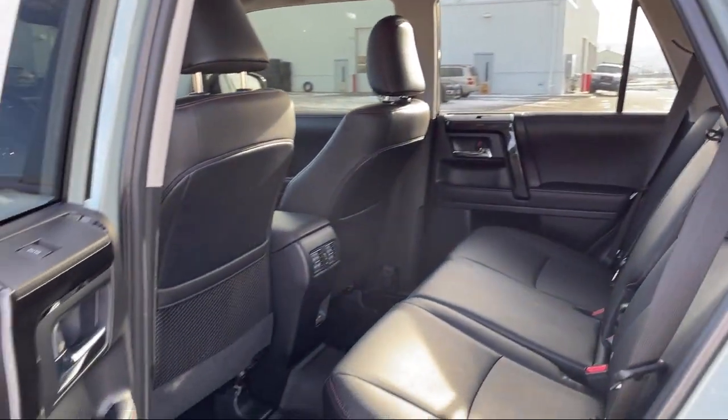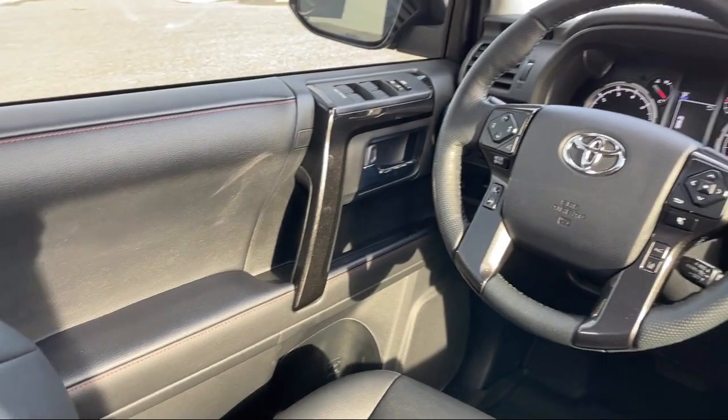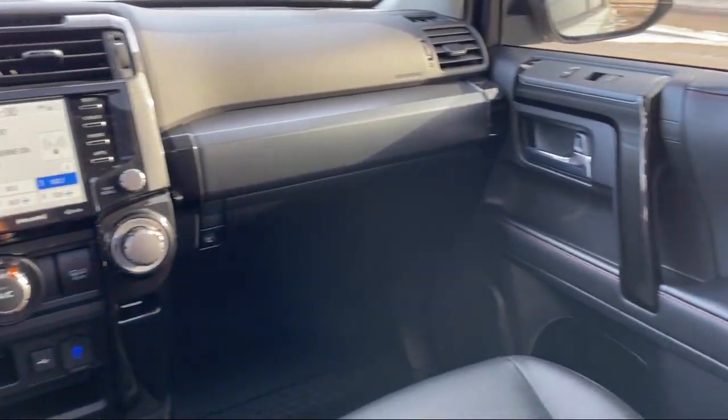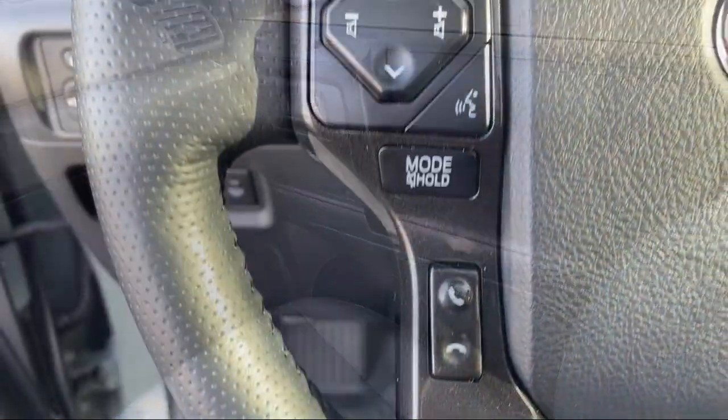This is a 10-year, 200,000-mile powertrain warranty, so you can drive with peace of mind. Give us a call or stop by today, and find your next ride at butteauto.com.